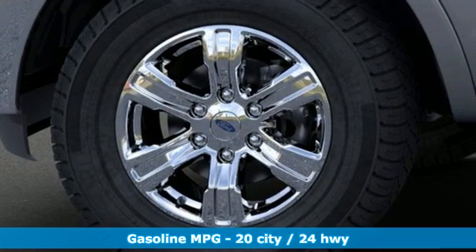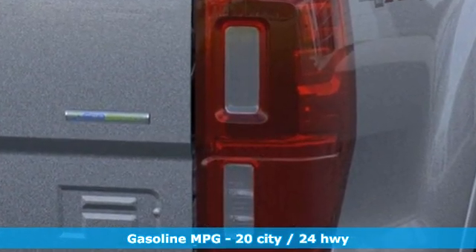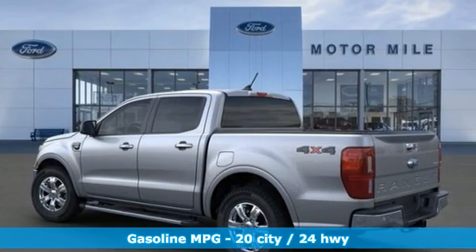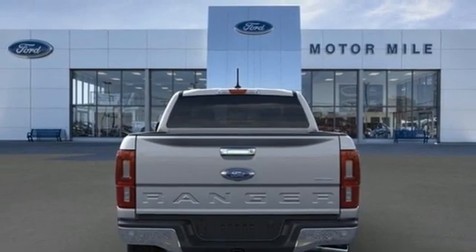It comes with the features you need, and better yet, want. Intercooled turbo inline 4-cylinder engine, 4-wheel drive, engine auto stop-start feature, front tow hooks, streaming audio.